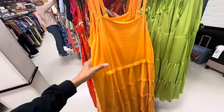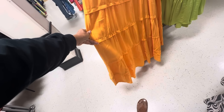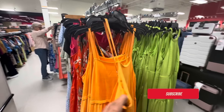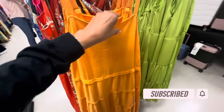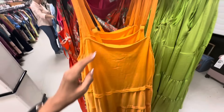This is a nice orange maxi dress — four tiers. This is the back, the strap can be adjusted which I like. And this baby is Rachel and Zoe, $35.